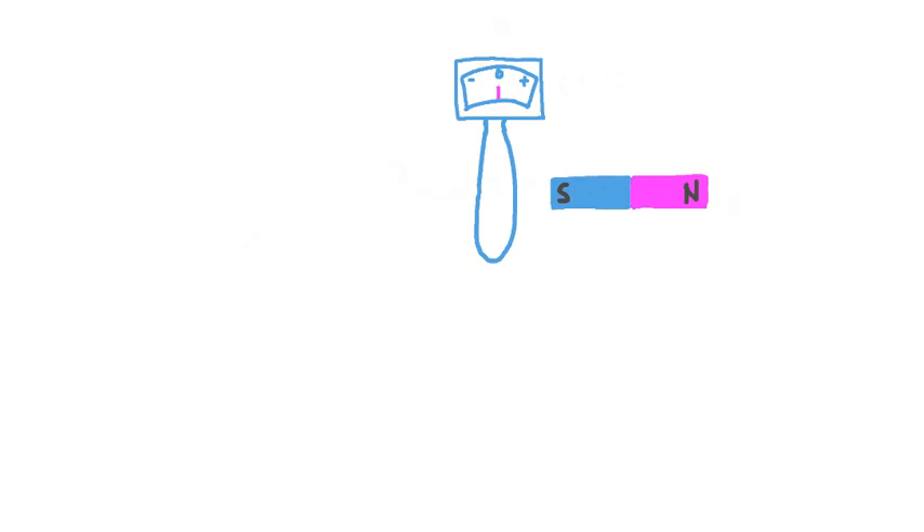We'd almost start to doubt ourselves — did we actually see the ammeter reading change? Let's try that again. This time, we move the magnet through the loop in the opposite direction. Ever so briefly, we see the needle deflect again, but in the opposite direction. Once more, when the magnet comes to rest, the needle goes to zero. At this point, maybe we can't explain what's going on, but it definitely seems like something is happening in terms of the current in this loop of wire when the magnet passes through it.